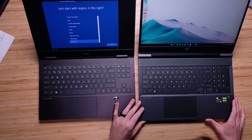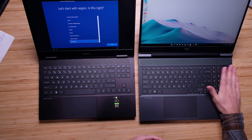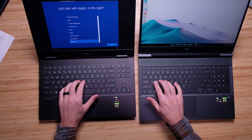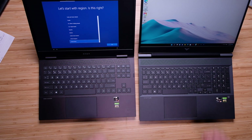Looking at the keyboard, both have a very similar layout. The Victus has a numpad where the HP Omen does not. However, the key press is absolutely identical — a nice medium key press with good, soft, snappy, responsive keys. I think they really nailed it for the key press feel.